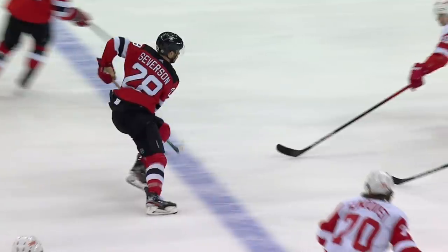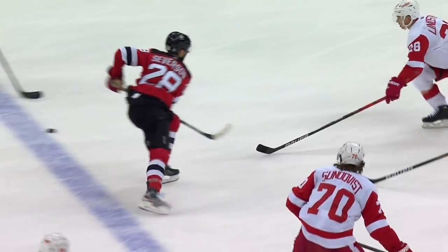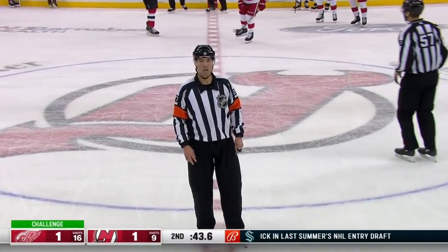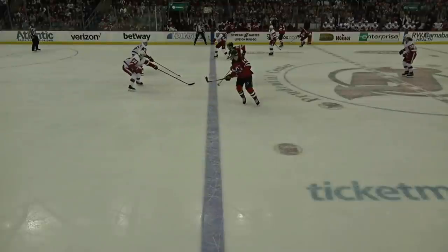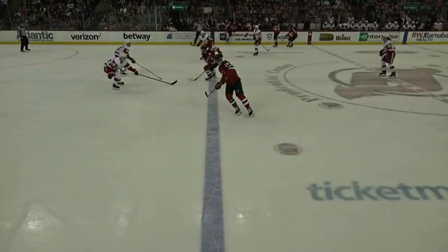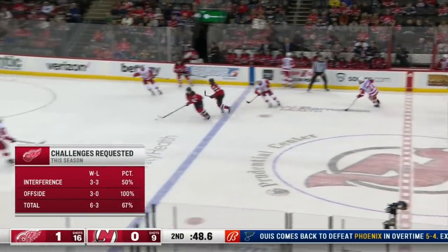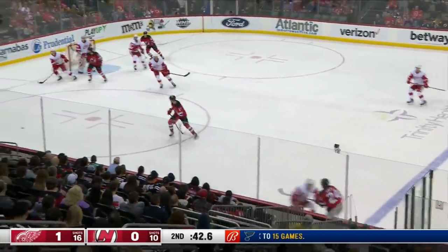They're looking to see if there was any interference. He's going to challenge. Offside at the blue line — after a coach's challenge and review, the play was ruled offside. Therefore, no goal on the play. The puck was across the blue line. Great job by the video department — they've got to get that information to Jeff Blaschel as soon as possible, and time is of the essence. 3-0 on offside challenges this season, and 6-3 overall. Good job by the Red Wings staff to keep this game 1-0.